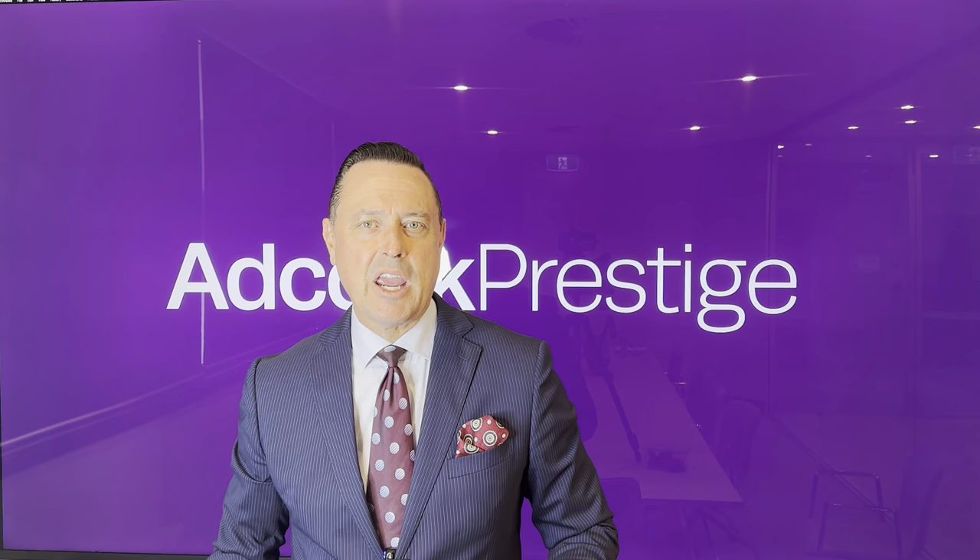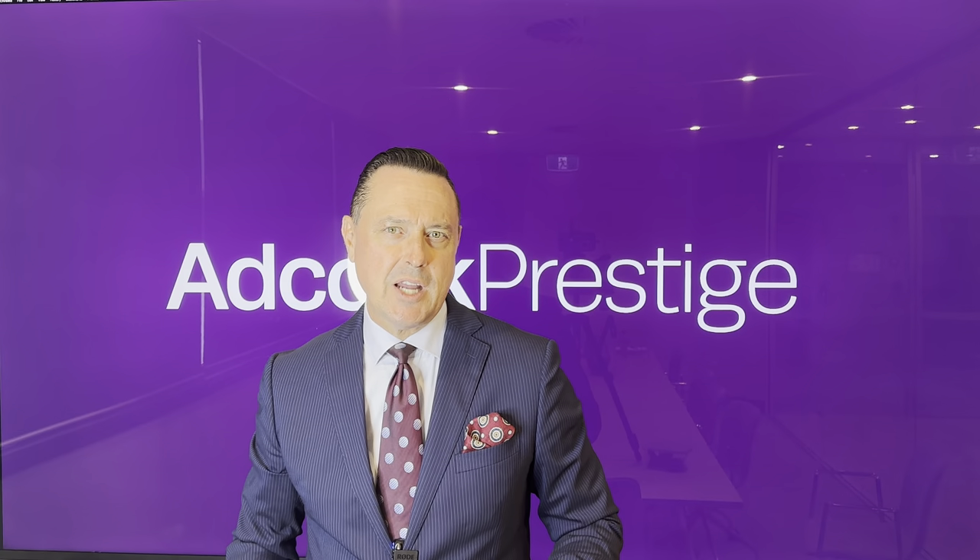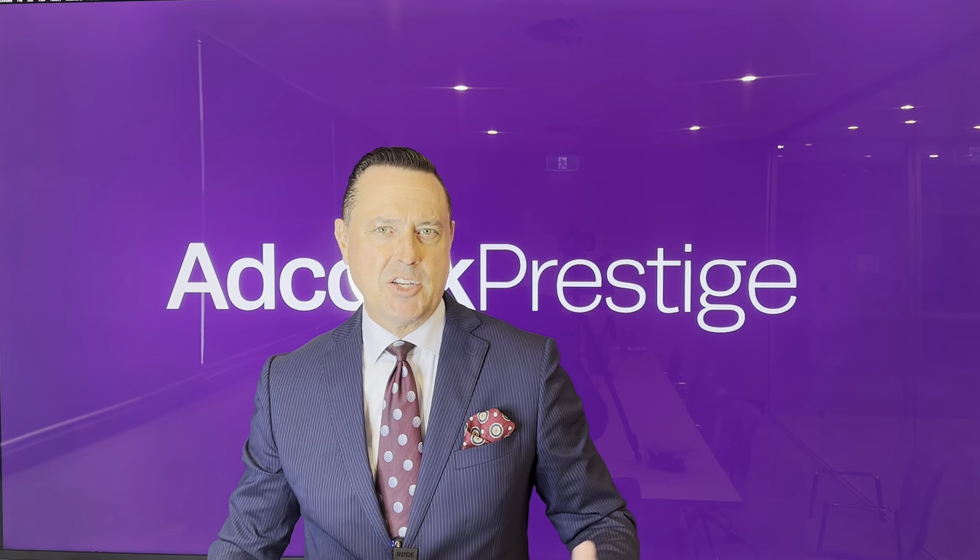Ladies and gentlemen, Jason Adcock here from Adcock Prestige, and welcome to our weekly Prestige property update. Let's get straight into it.